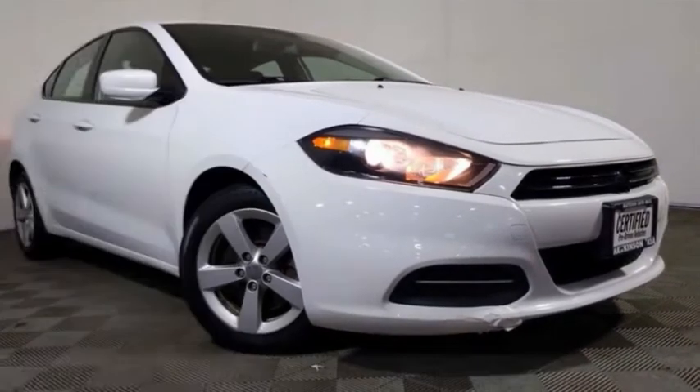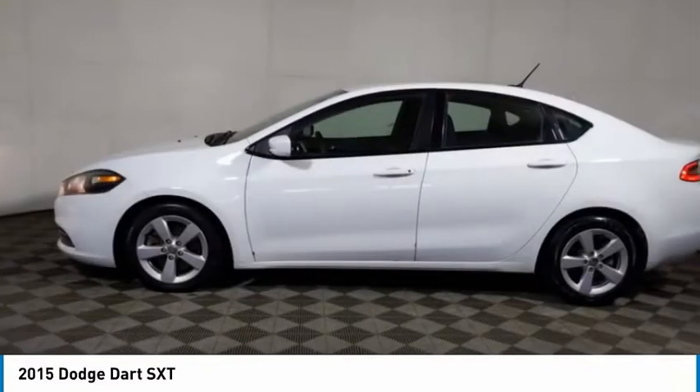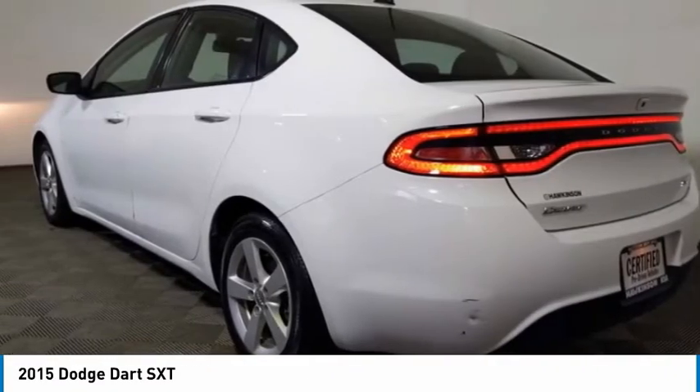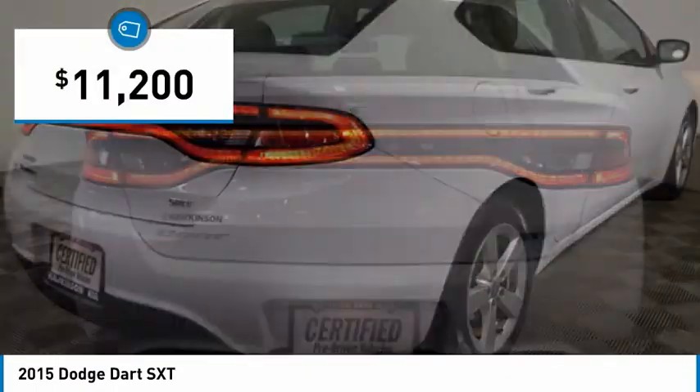We are pleased to show you the 2015 Dart. The Dodge Dart is a compact sedan that combines efficiency with sport. With plenty of space to tote passengers, the Dart is a great value and is priced below $15,000.